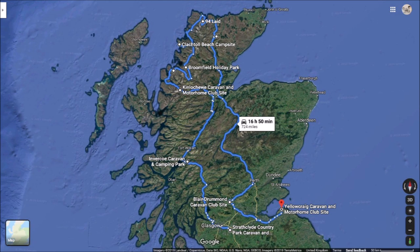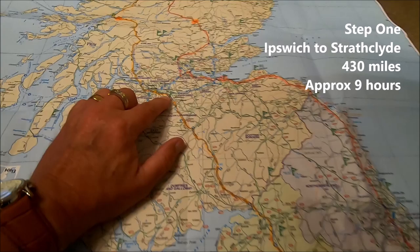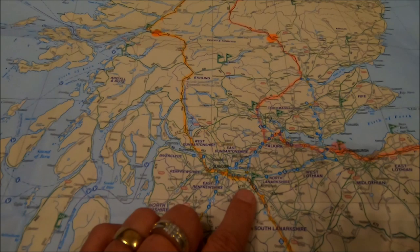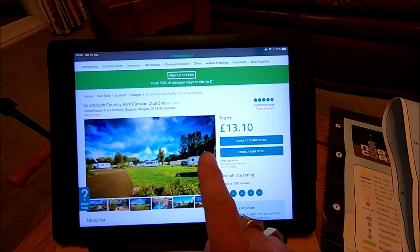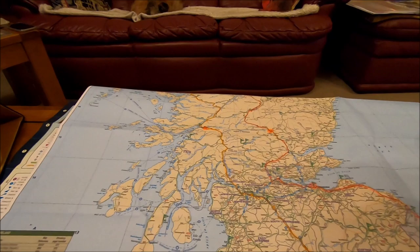I've got some maps down here so we'll show you where we're going to start from. I've highlighted the route as we come up through Cumbria, up the M6 and then the M74. Our first stop is just before you get to Glasgow at Strathclyde Country Park - a really nice site, beautifully laid out, isn't it Sue? Yeah, we've been there two or three times now.